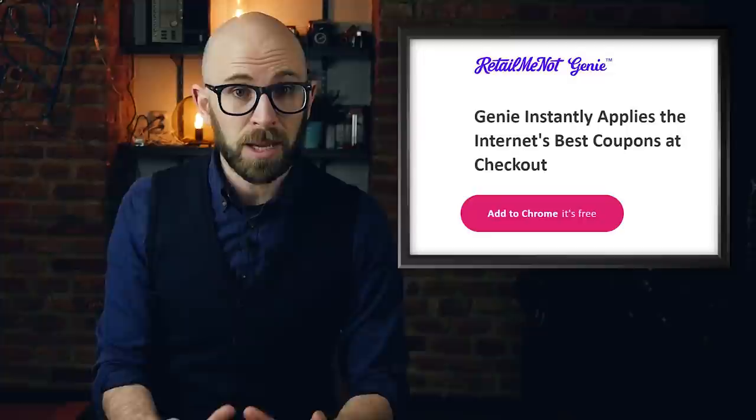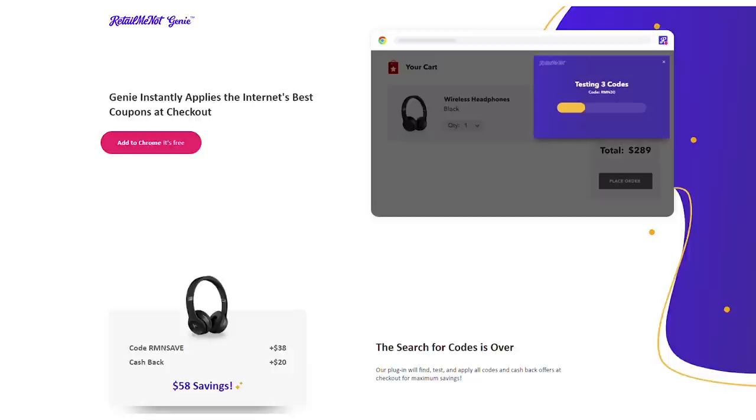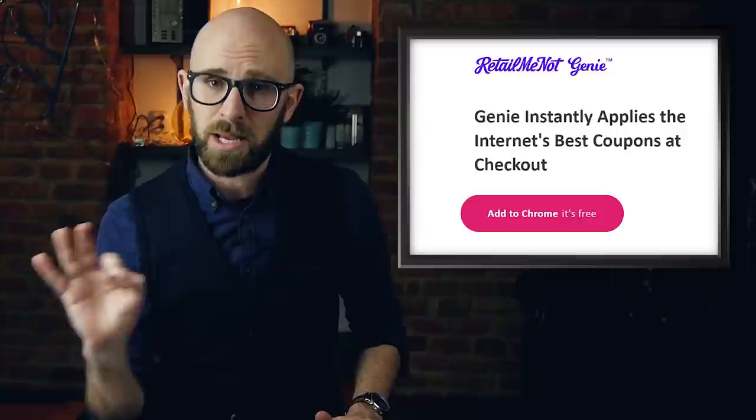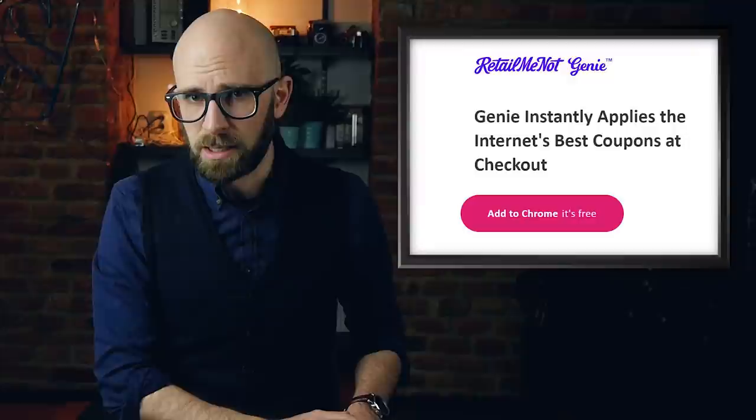RetailMeNot has a browser extension called RetailMeNot Genie, which makes it easier than ever to save money when you shop online. When you're shopping online, the Genie is working in the background, looking for discount codes and cashback offers, then when you check out, any discount code that it's found is automatically applied. There's no more Googling for codes — all of the legwork is done for you. It's free, and it's available on all major browsers like Chrome and Firefox. All you need to do is visit the link in the description below and download the RetailMeNot Genie browser extension for free and start saving.